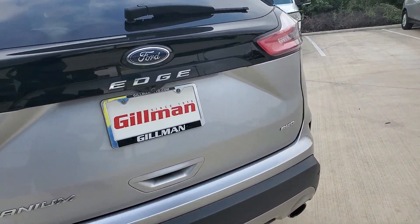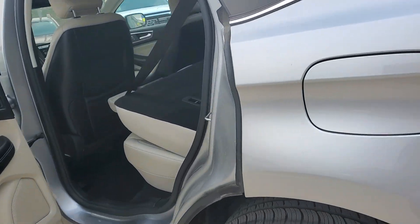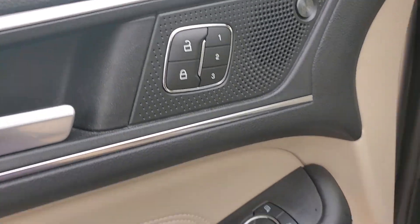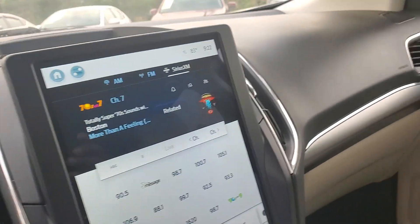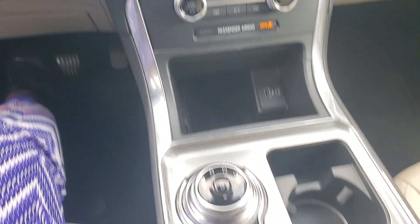Ford Edge 2022. It's Stacey at Gilman. 726-202-3190. Power seats on the driver's side, as I mentioned. You also have memory seat settings. For those of you that have more than one driver, you can set the seat setting and it will remember your request.